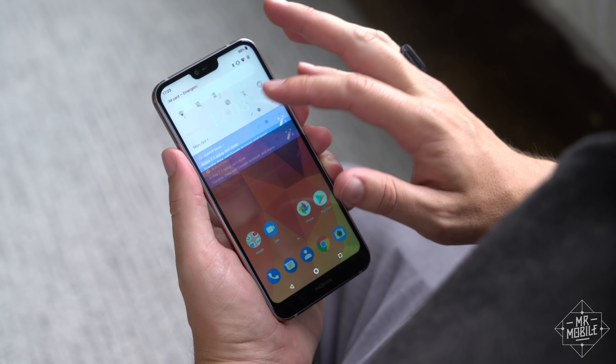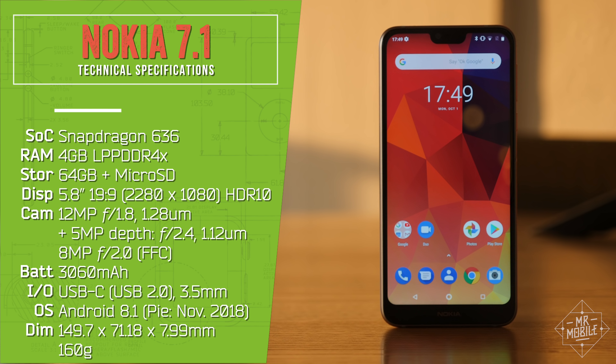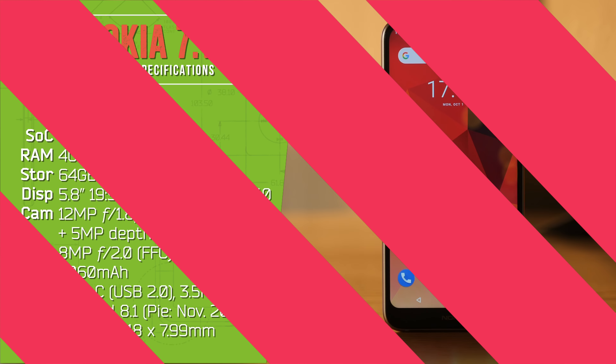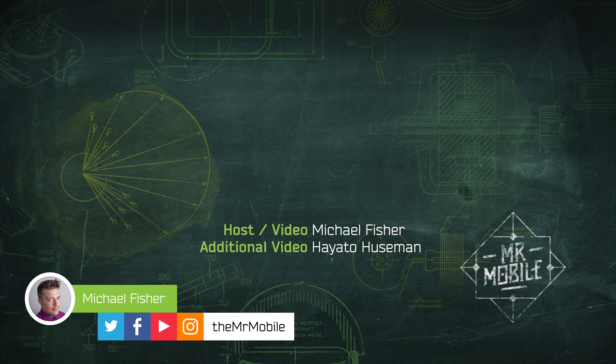The 7.1 will be sold unlocked for use on GSM carriers in the States, with pre-orders open October 5th. It starts shipping from Amazon, Best Buy, and B&H on October 28th, and it'll be in select Best Buy brick-and-mortar stores on November 4th. Subscribe to Mr. Mobile on YouTube so you don't miss that full review, and follow the same handle on Instagram so you don't miss some dope Bothie broadcasts. Until next time, thanks for watching, and stay mobile, my friends.